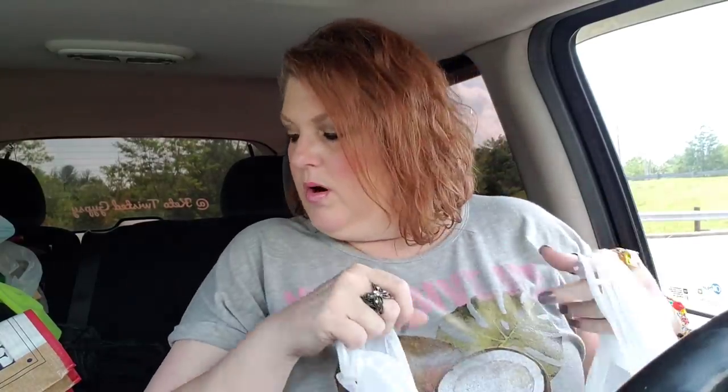All kinds of goodies here. We are up to 10 minutes. I can do one more bag.